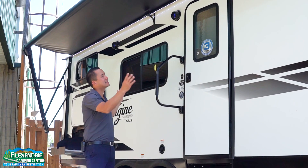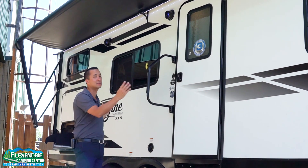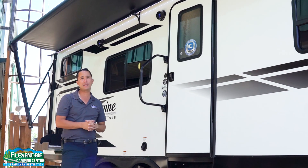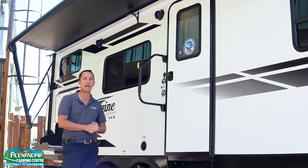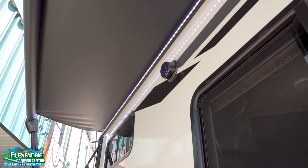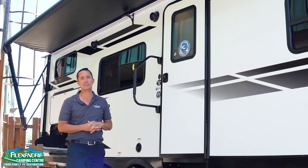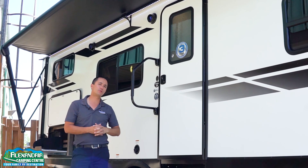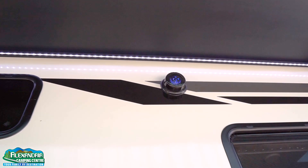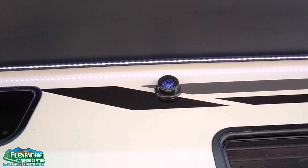First thing you'll notice is this beautiful 20-foot power awning that covers the entire length of the coach. It gives you eight feet of sunshade, LED lights integrated into the rail up there to give you light at night, and you have marine-grade speakers below. You can control the audio system with your Apple or Android device via Bluetooth connection. They have blue LED lights built into them, giving a really cool look to the exterior of this Imagine.